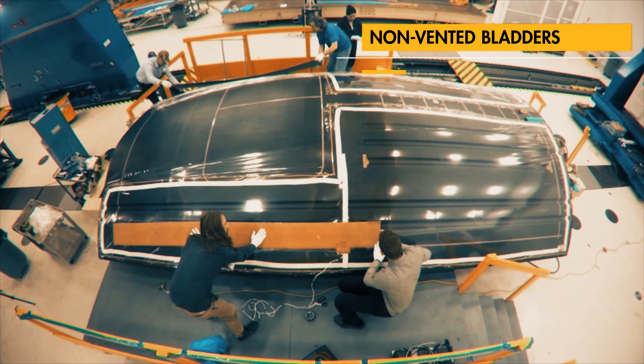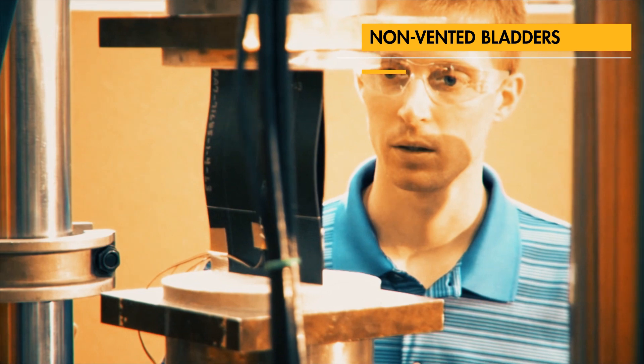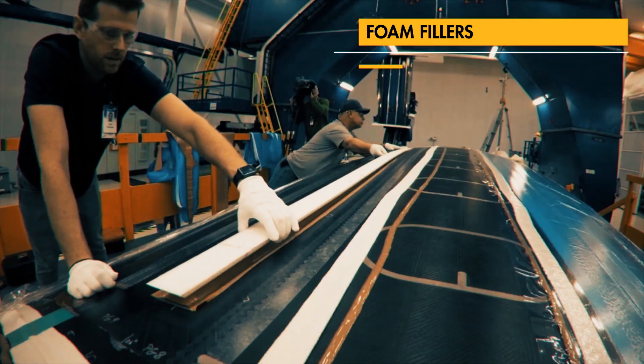In order to improve overall quality, we have implemented new methods of supporting stringers during manufacturing, including non-vented bladders and foam fillers.